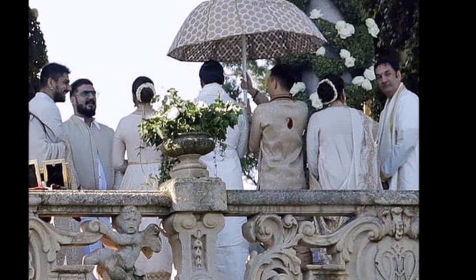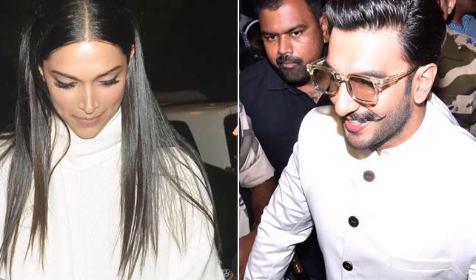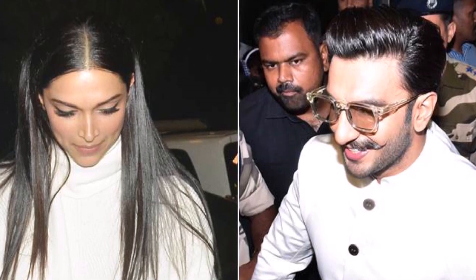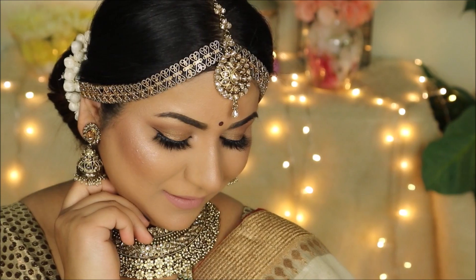I decided to wear it! I feel the theme and vibe was white and ivory — even when Deepika and Ranveer left at the airport they were both in white, and all the guests from a distance appeared to be in whites and ivories. So I decided to wear a saree that is ivory with some gold embroidery. I feel like Deepika might wear white or ivory with gold on it.